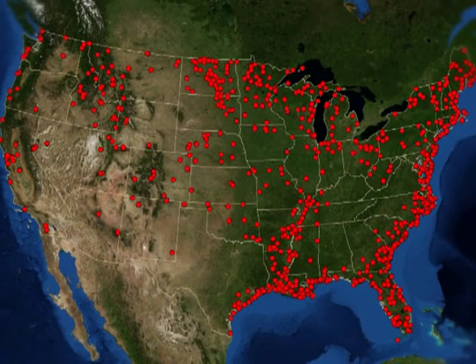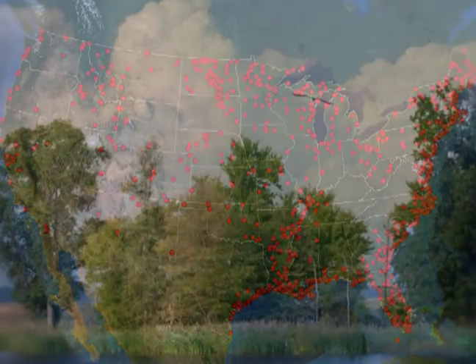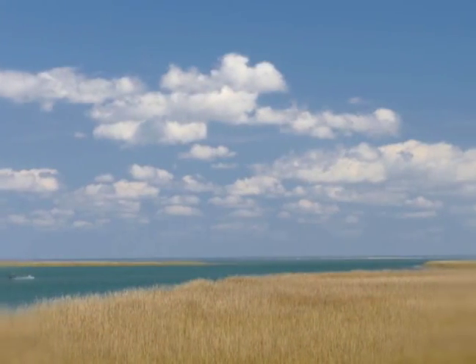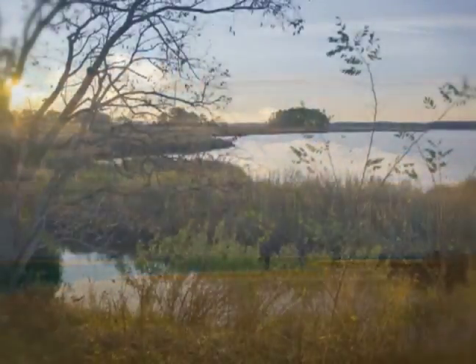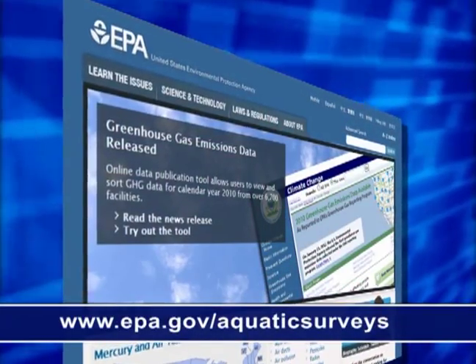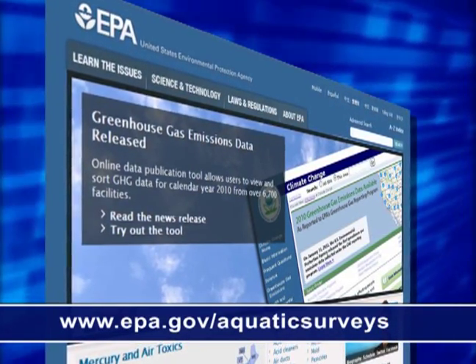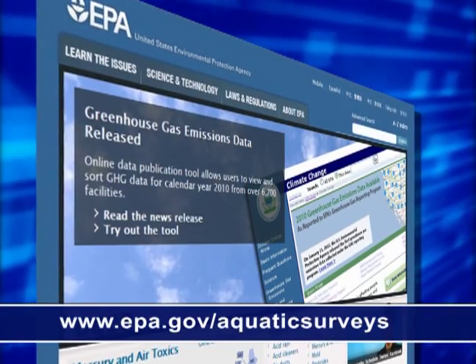Over 1,000 wetland sites are included in this survey. In addition to issuing a report in 2013, EPA and the states will use this information to better manage the health of our wetlands. For more information, visit www.epa.gov/aquaticsurveys.